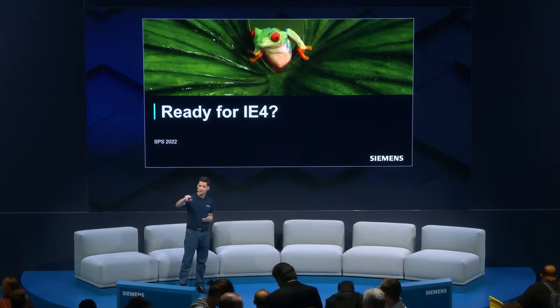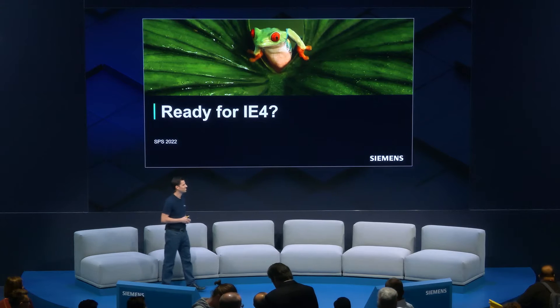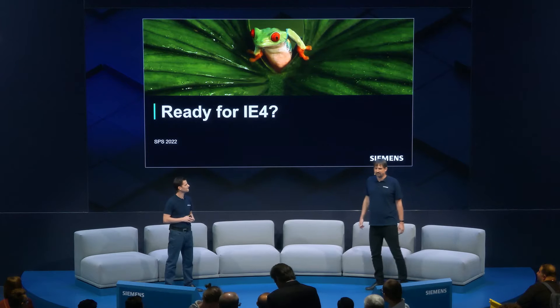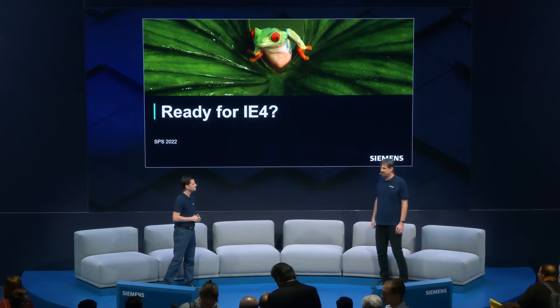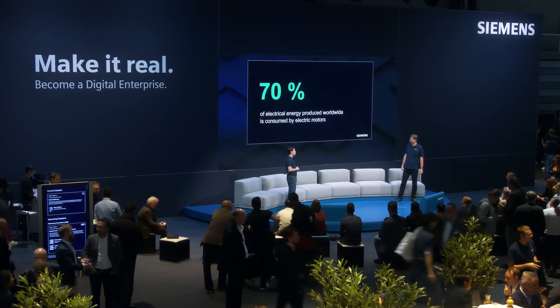Are we ready for IE4? Are you curious what benefits the IE4 transition can bring to our green future? As a customer running many motors, I'm wondering if you could explain why I should be interested. Did you know that 70% of produced energy worldwide is at the end consumed by electric motors?